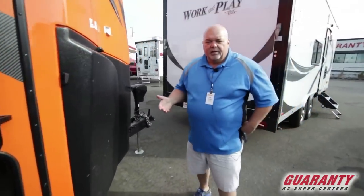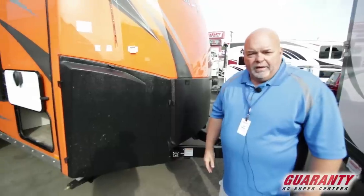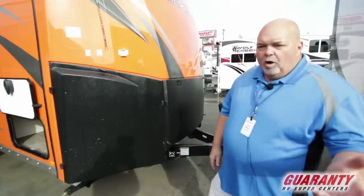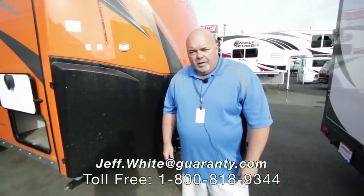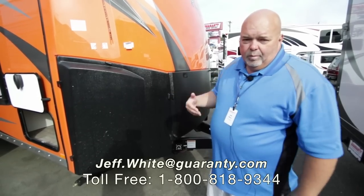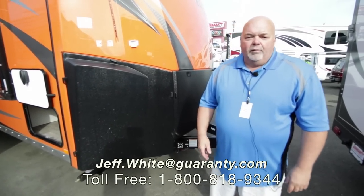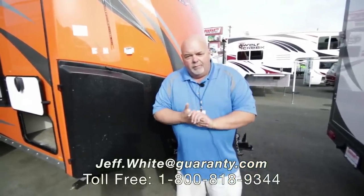It's 36 feet and around eleven thousand some pounds. If you want to take a look, please give me a call — my name is Jeff White at Guaranty RV. My phone number is 541-671-1840. Call, text, or email me at jeff.white@guaranty.com. These go really quick when we get Work and Play units in. Thanks for watching — this is world-class Guaranty RV. Have a fabulous day, and remember — if you can't remember Jeff White, just remember Bam Bam from the Flintstones and give Bam Bam a call!